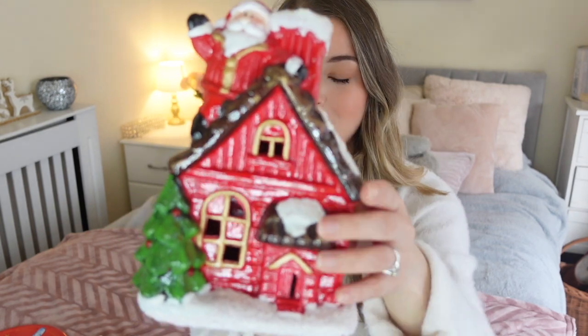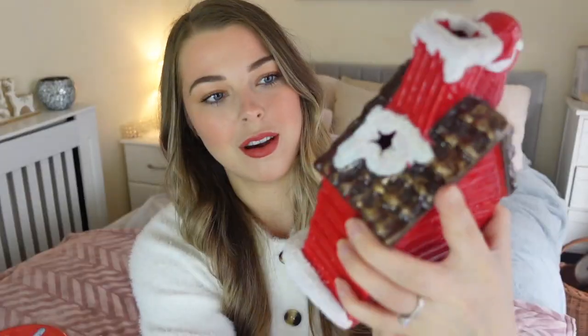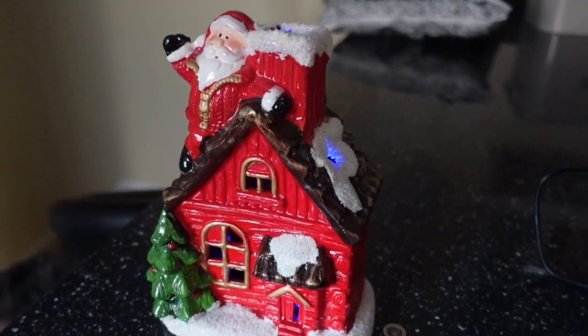The final Christmas piece is this little house that actually lights up — if I turn it on you can't quite see on camera, but it flashes all different colours inside. I'll get a clip once it's a little bit darker so you can see. Again this was just £5, in perfect condition, and it's just that traditional Christmassy design I will come back to year after year.